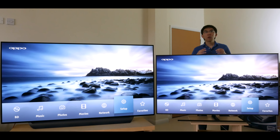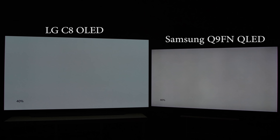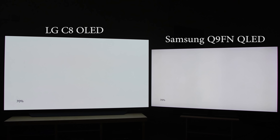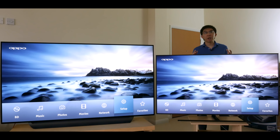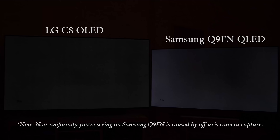OLED and LED LCD have different uniformity issues. On brighter full-field slides, our 2018 Samsung Q9FN review sample exhibited some dirty screen effect or DSE, visible in panning shots across a uniform background, and also some colour tinting near white on both sides of the screen. The LG C8 looks much cleaner in these bright slides, but above black is where OLEDs struggle, exhibiting thin vertical streaks or banding on a full-field 5% video stimulus slide.